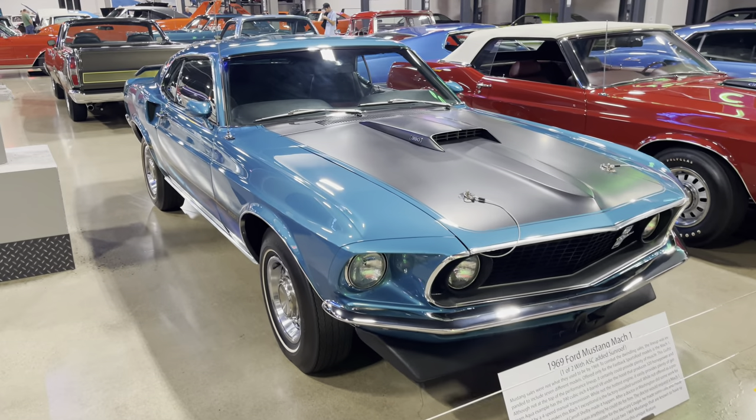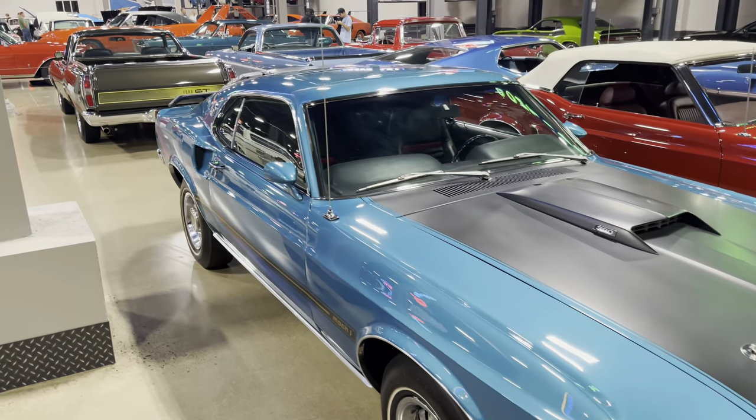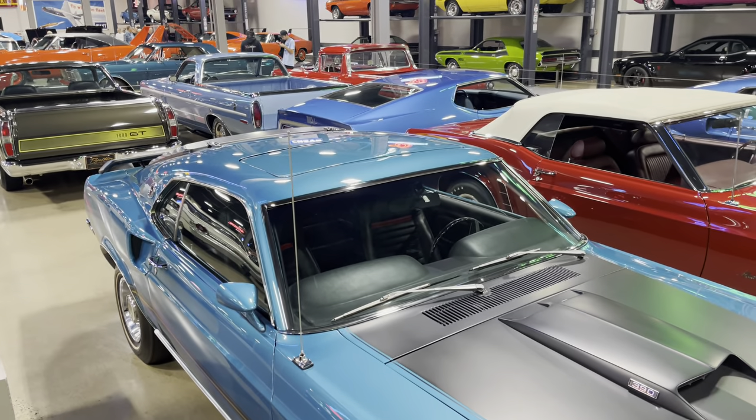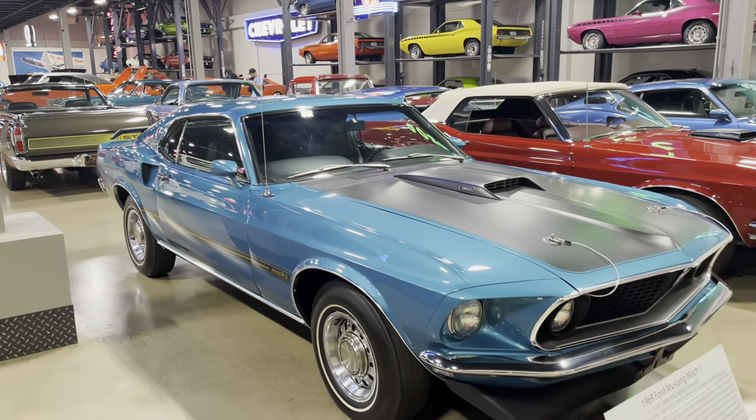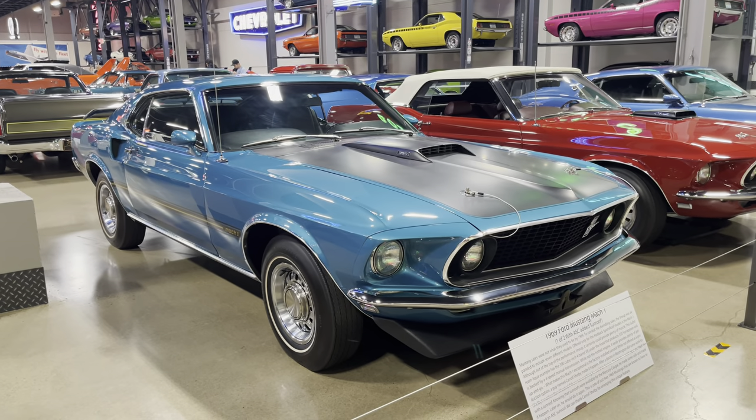The sunroofs were available on Cougars — I've actually done a few videos on them — but they weren't optioned for Mustangs. So he called Carroll Shelby, and then he hollered at Ford and they built them.